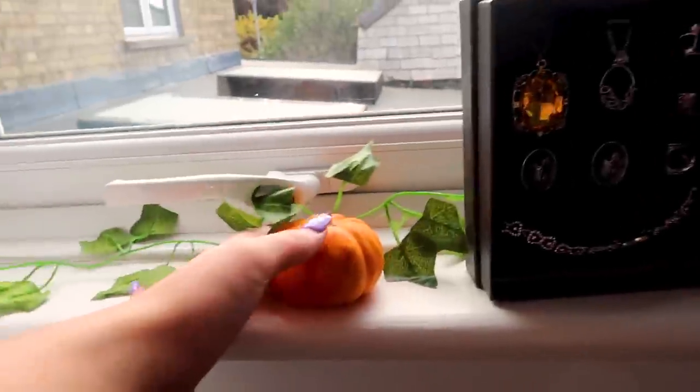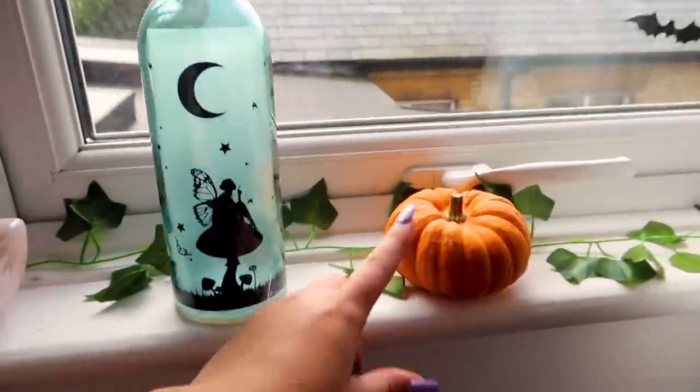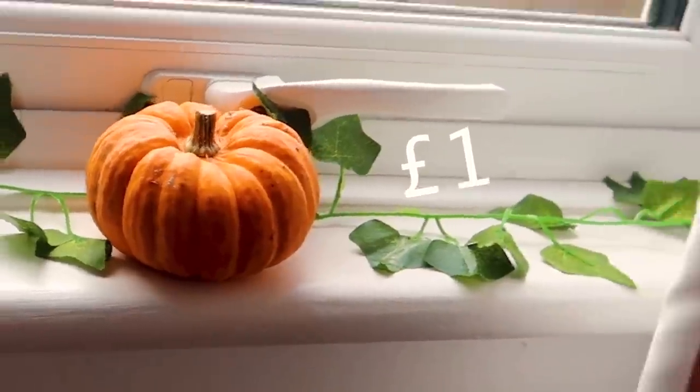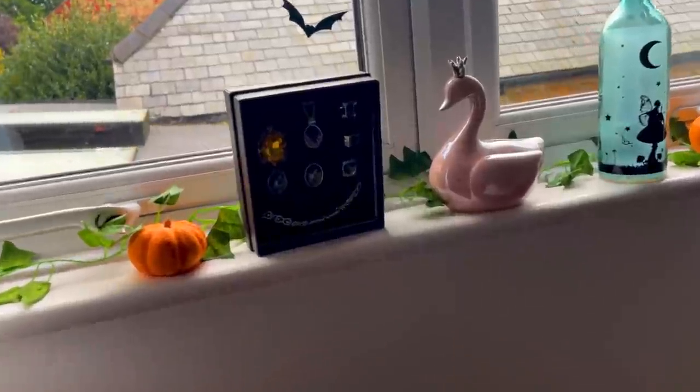I have two of these cute little pumpkins — these are actually real. I got them from Sainsbury's for a pound and when I saw them I was like, oh they're gonna probably go off and they're gonna stink, but it's worth it because they are so cute.